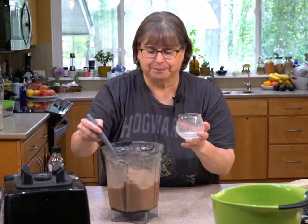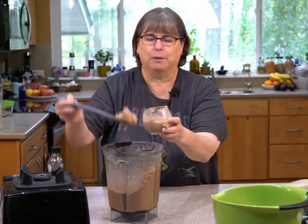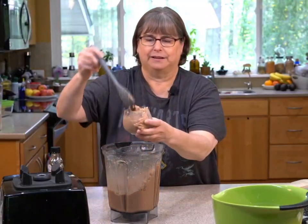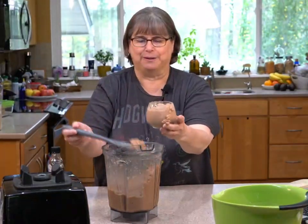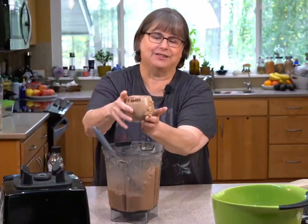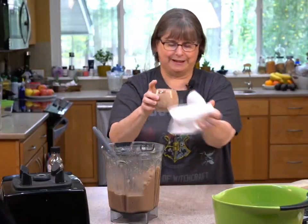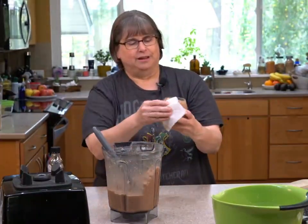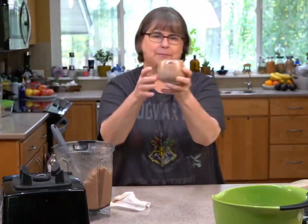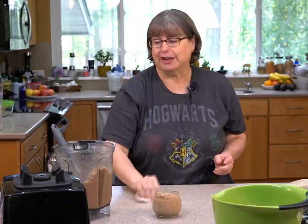Let me scoop some into a glass — I'm going to make a mess of this. Let me clean this cup off a little bit. We'll pretend it's a cocktail and we're sitting on the beach with little umbrellas. It's really good and it tastes pretty much just like it did before I put the ice in.